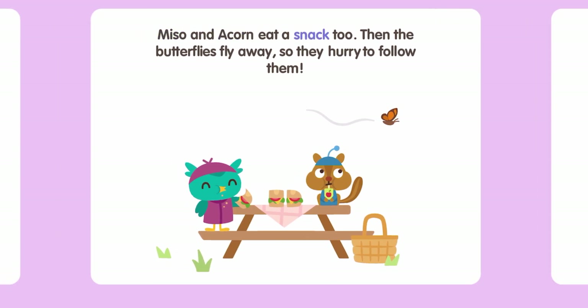Miso and Acorn eat a snack too. Then the butterflies fly away, so they hurry to follow them. We've got to hurry and follow the butterflies — you don't want them to go bye-bye, right?